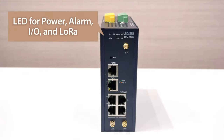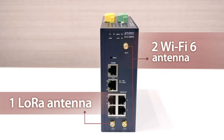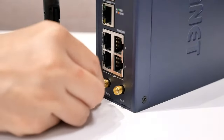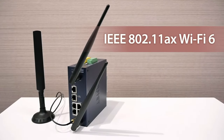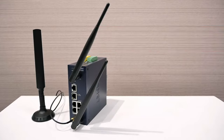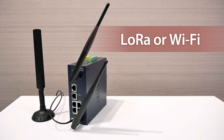The industrial LoRaWAN Gateway features dual power supply, alarm, DIDO, and LoRa. It consists of both LoRaWAN and Wi-Fi antennas, with two Wi-Fi antenna plugs located at the top and bottom of the gateway, while the LoRa antenna plug is at the bottom left corner. 2 dBi external antennas with SMA connectors provide LoRa transmission and support various frequency bands. It has IEEE 802.11ax Wi-Fi 6 standard for high-speed transmission, featuring 2.4 GHz and 5 GHz wireless connections that can be used simultaneously, reaching a total bandwidth of 1,800 Mbps.